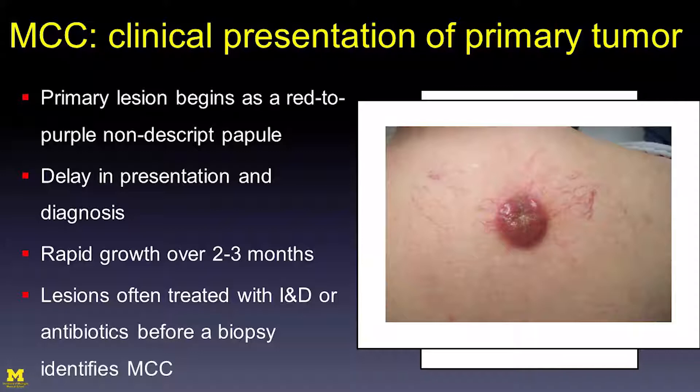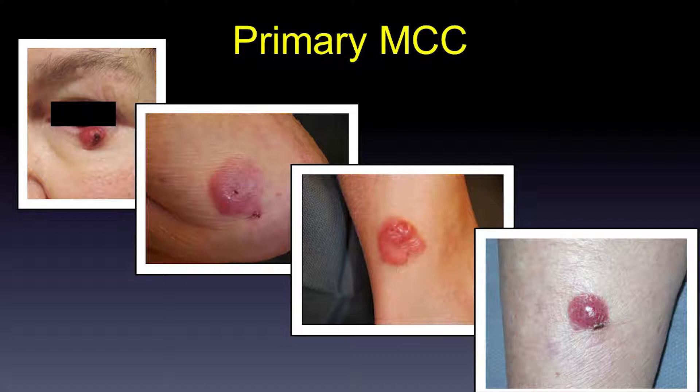Here are a few pictures of primary Merkel cell carcinoma tumors — once you see several, you'll get a sense for what they look like and they all start to look the same. Here is a primary tumor on a lower eyelid, a larger primary tumor on a patient's elbow, and tumors on the ankle and shin. These tumors look more dermally based; they are all a sort of juicy, erythematous, violaceous papulo-nodule.